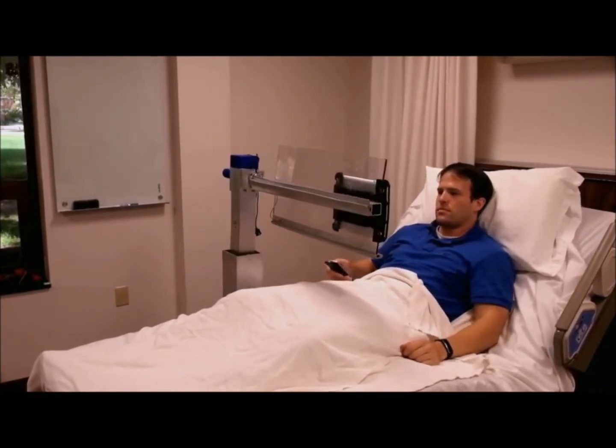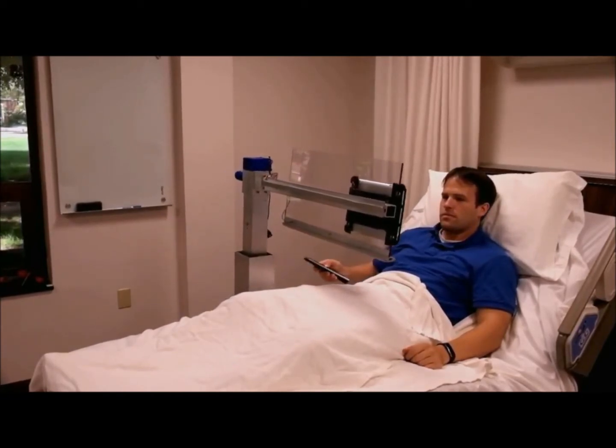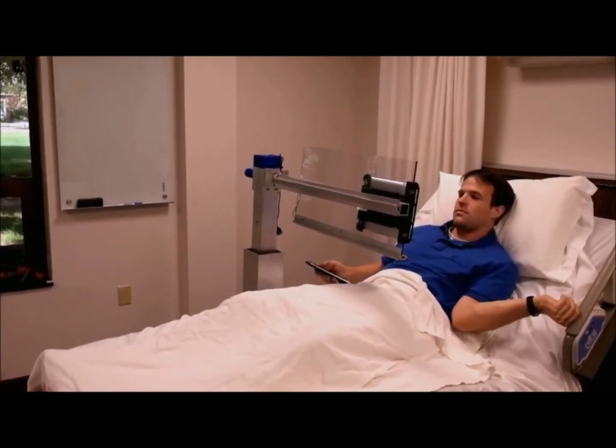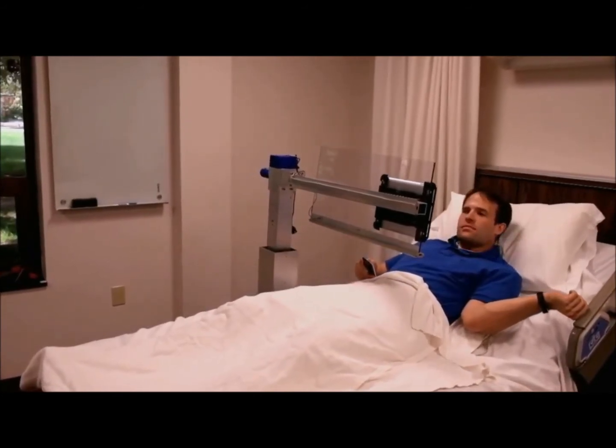The table surface can be precisely adjusted by the user based on their position and desired viewing angle. For instance, the RoboTable can be positioned over the user while laying down so they can read books on their Kindle or watch videos on their tablet.